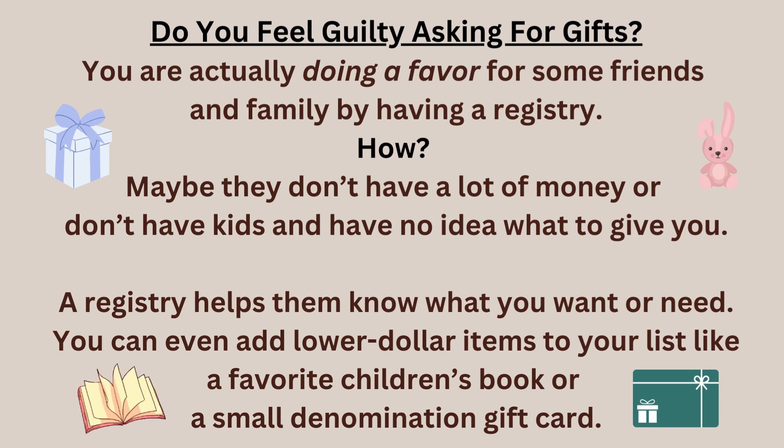Do you feel guilty asking for gifts? You're actually doing a favor for some of your friends and family by having a registry. Maybe they don't have a lot of money, don't have kids, or have no idea what to give you. A registry helps them know what you want or need. You can even add lower dollar items to your list, like a favorite children's book or a small denomination gift card.